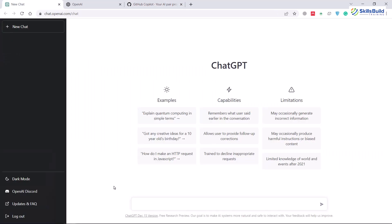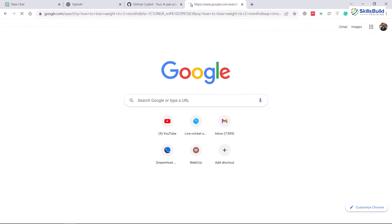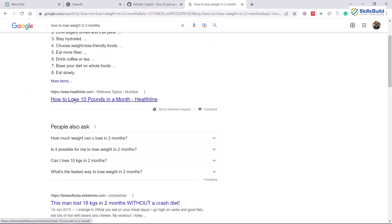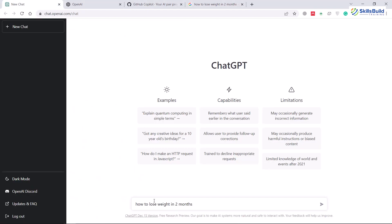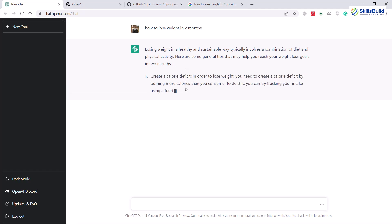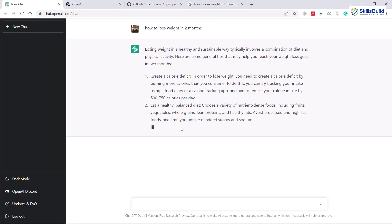ChatGPT is so powerful that it gives you the exact answer along with an explanation. If you search anything on Google — for example, 'how to lose weight in 2 months' — it will give you some relevant information, but more than that it will give you links to third-party websites. But if you do the same with ChatGPT, it gives you a more detailed answer directly, which questions the relevancy of Google in the future, because why would people go to Google and then different web pages when they can get an exact answer from a single search?